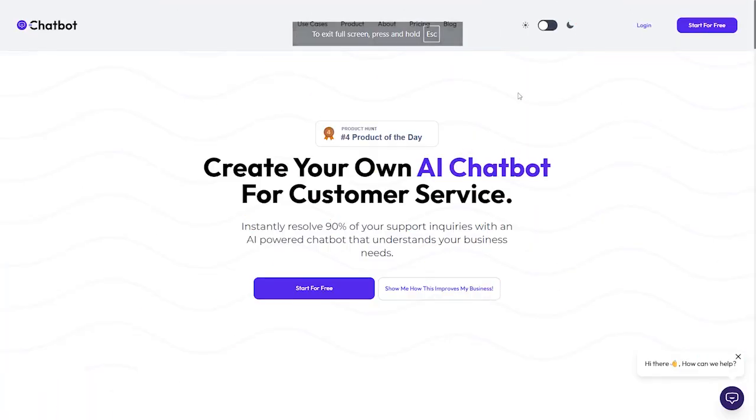In today's video we'll talk about a great AI tool that could change the way we work and make things very easy. We'll talk about an AI chatbot — a very useful new tool, especially if you have an online website and need an assistant for your customers. As we can see, it's been rated the product of the day. You can create your own AI chatbot for customer service that instantly resolves up to 90% of your support inquiries with an AI-powered chatbot that understands your business needs.